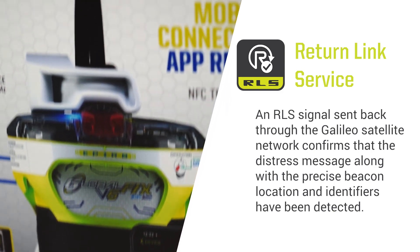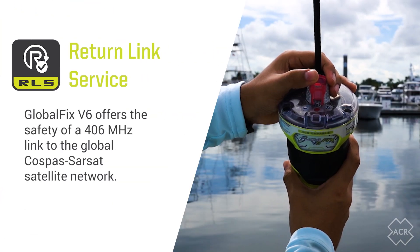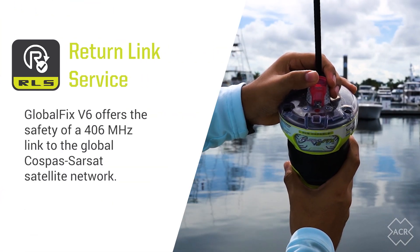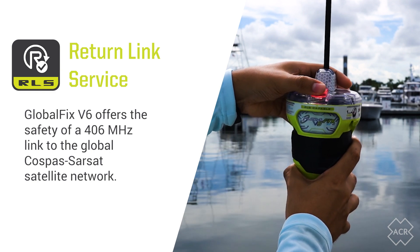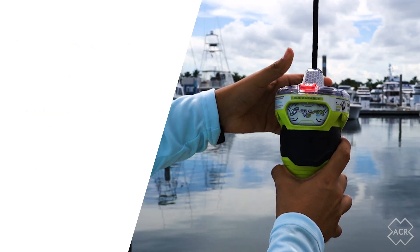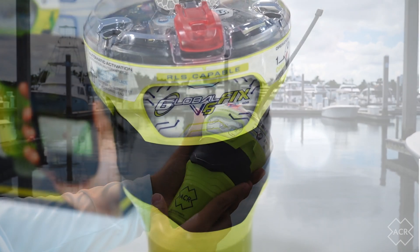In summary, the impressive feature set provided by the versatile GlobalFix V6 offers the safety of a 406 MHz link to the Global COSPAS SARSAT satellite network, while also providing the welcome reassurance that a user's distress message has been received and their location detected.